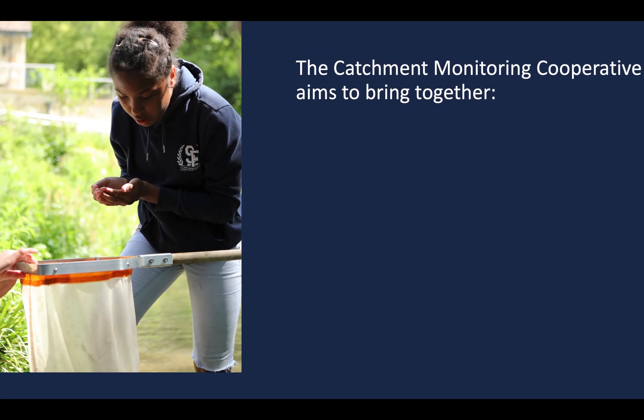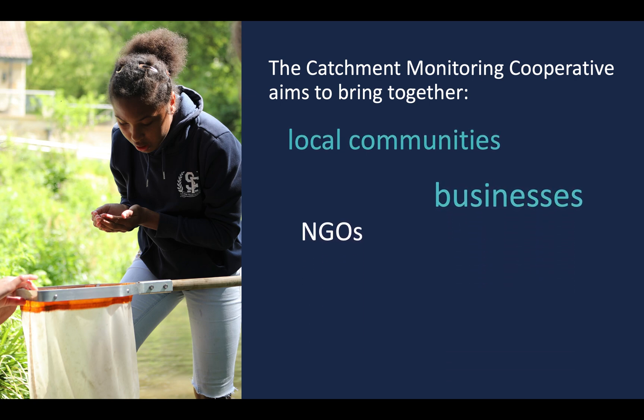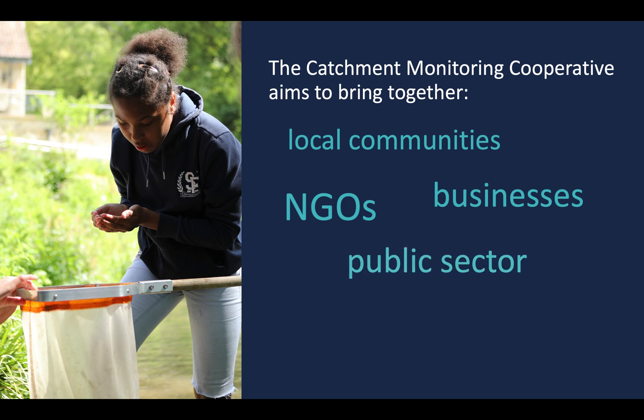The Catchment Monitoring Cooperative aims to bring together local communities, businesses, NGOs and the public sector to deliver the radical step change that is needed.